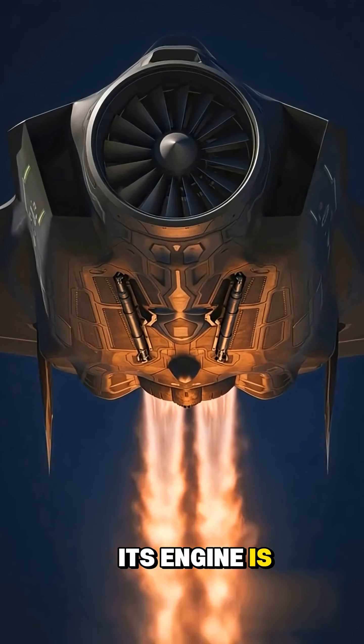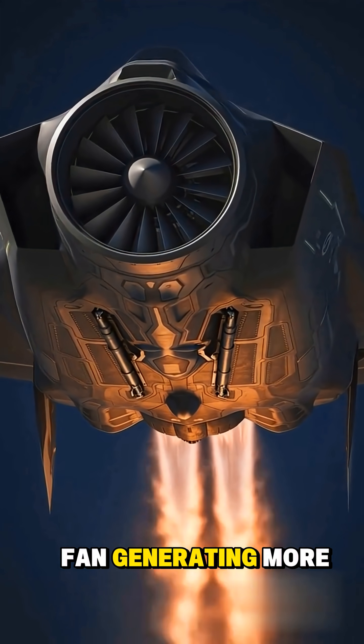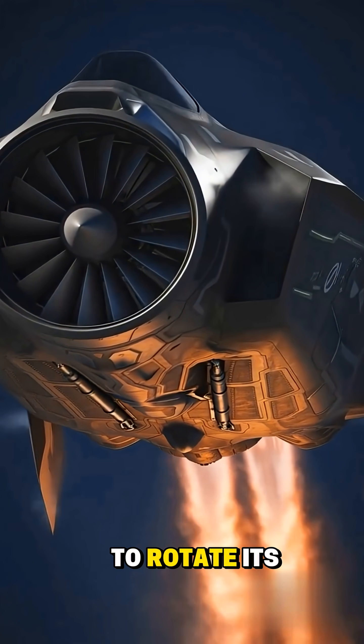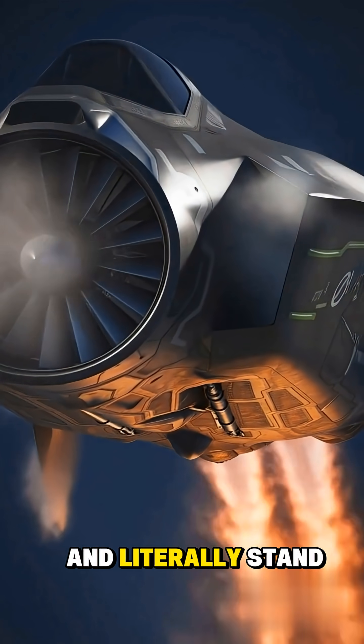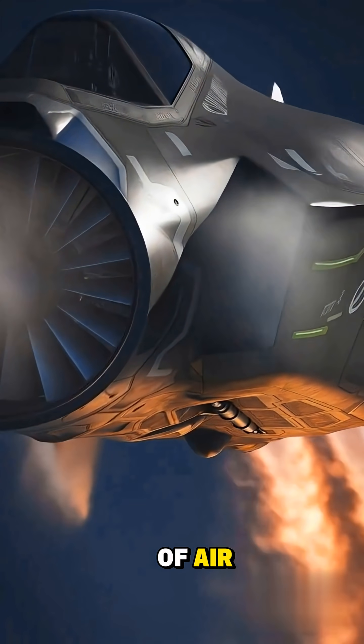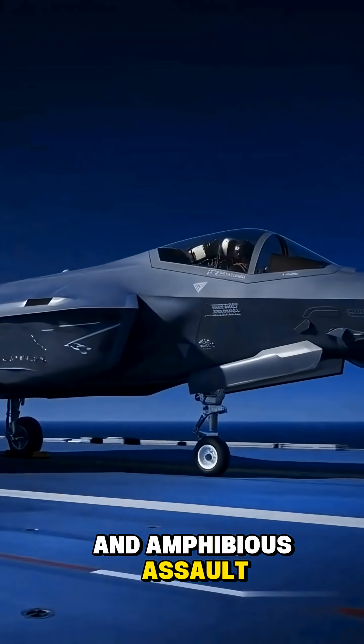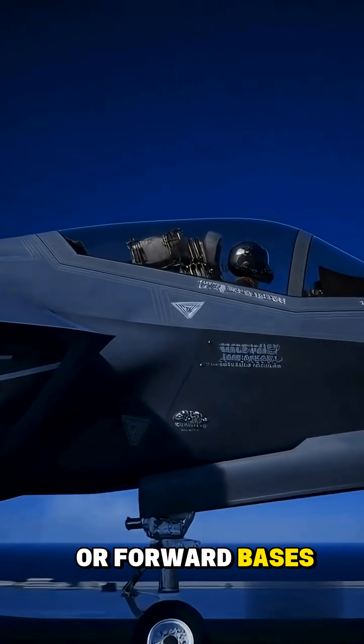Its engine is a monster — the Rolls-Royce lift fan — generating more than 40,000 pounds of thrust, allowing the jet to rotate its exhaust downward and literally stand on a column of air. That means Marines can deploy it from jungle clearings, amphibious assault ships, or forward bases just meters long.